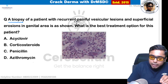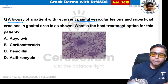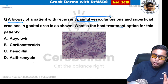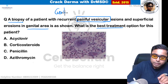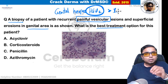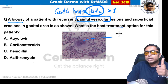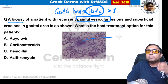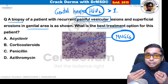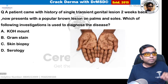A biopsy from a patient with recurrent painful vesicular lesions and superficial erosions in the genital area is shown. Whenever you see painful vesicular lesions in the genital area, think of genital herpes due to herpes simplex virus type 2 more than type 1. The biopsy shows multinucleated giant cells seen on the Tzanck smear. The best treatment option is the antiviral acyclovir.